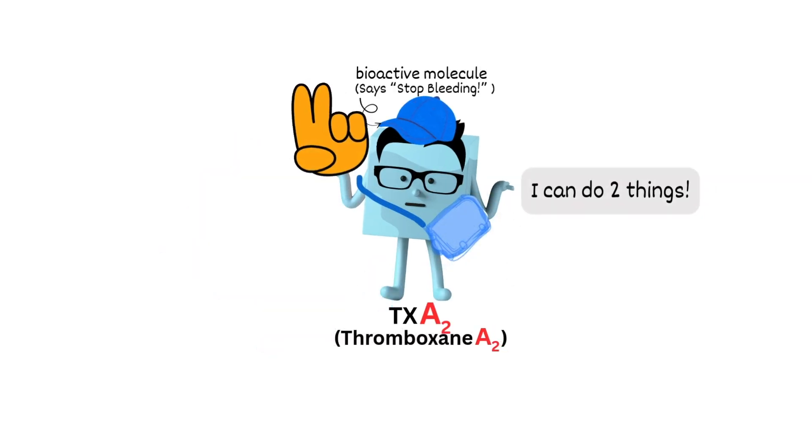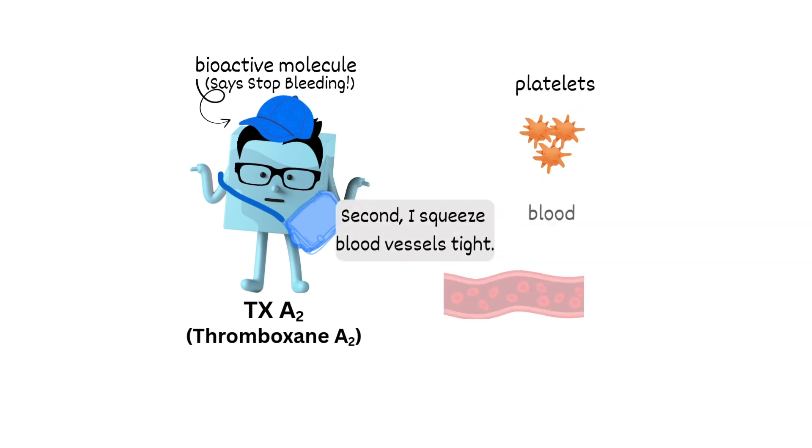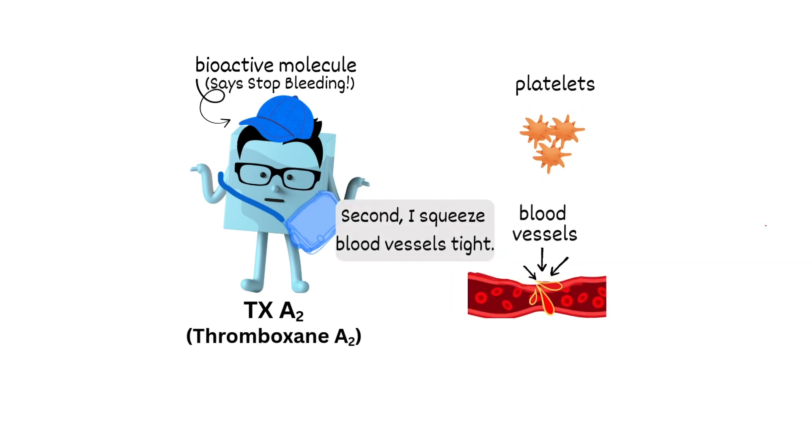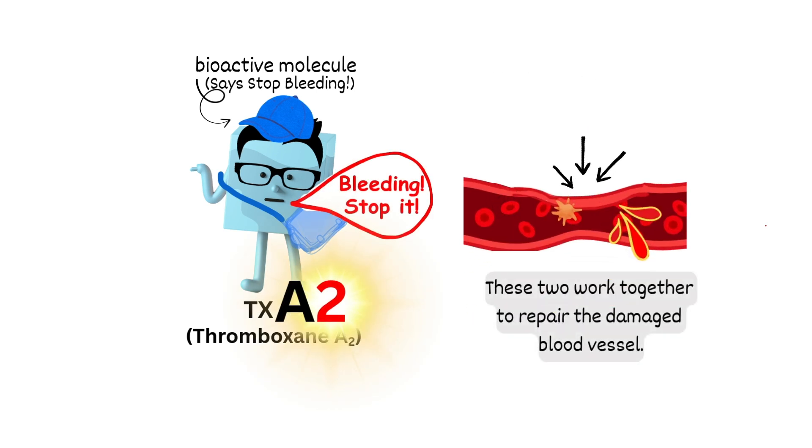I can do two things. First, I help platelets stick together. And second, I squeeze blood vessels tight — just like my name, right? These two actions work together to repair the damaged blood vessel.